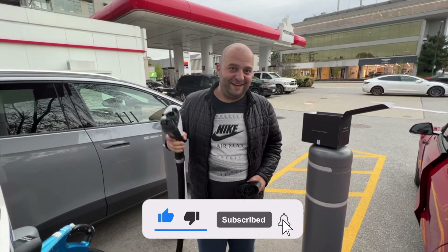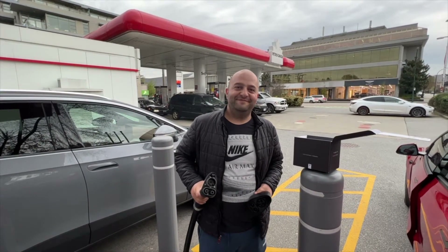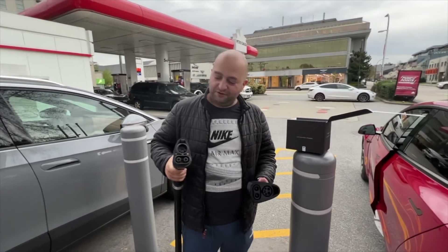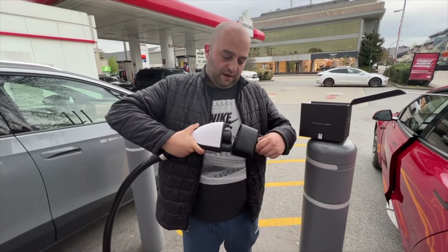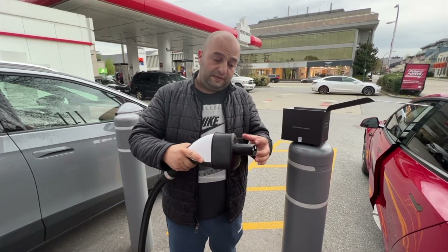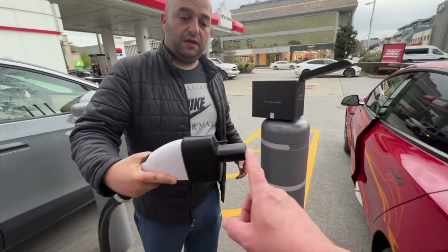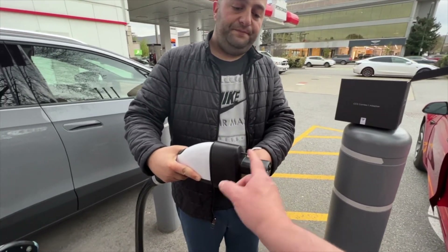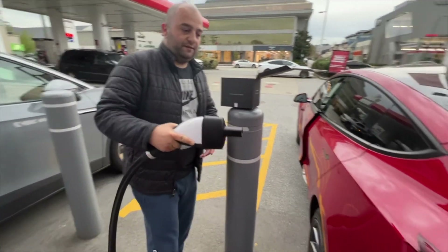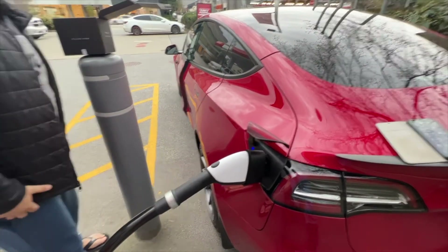I'm here with Gunner down at the Petrocan on Burrard Street. He's showing me his CCS adapter - he loves it so far. He's going to show us how to connect it to the car. You basically connect the output to your adapter like you do with the CHAdeMO, and it clicks in. It sits better than it does in the CHAdeMO because it's a smaller section. There's a pin that locks the adapter so someone can't walk up and unplug you once it's locked into the port. You just plug it in as if it's a CHAdeMO charger and that's it.